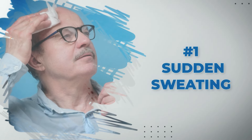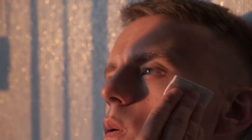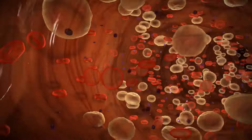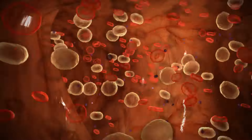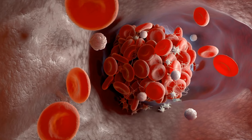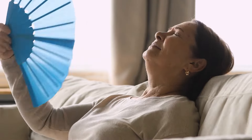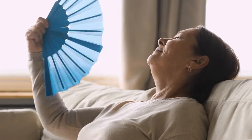At number one, sudden sweating is a clear sign that something's not right. This type of sweating is more than just a response to physical activity or high temperatures — it's often cold and clammy, occurring suddenly without any exertion. This happens because during the early stages of a heart attack, your sympathetic nervous system is activated to increase blood flow and prepare the body for rapid action. However, when there's a blockage preventing proper blood flow to the heart, this system goes into overdrive, leading to excessive sweating as the body tries to maintain its normal functions despite the distress.